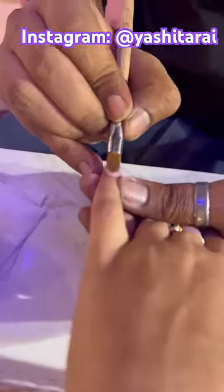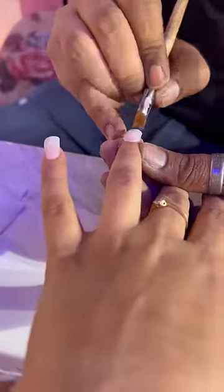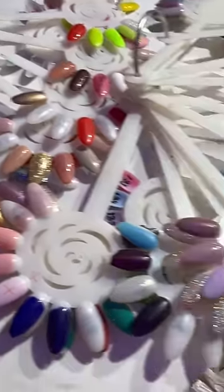I wanted to pamper myself because we are going on a vacation, and whenever there is a trip or a vacation, you get to pamper yourself. So yes, they put acrylic nails here.